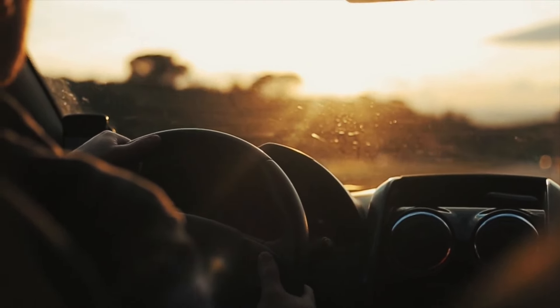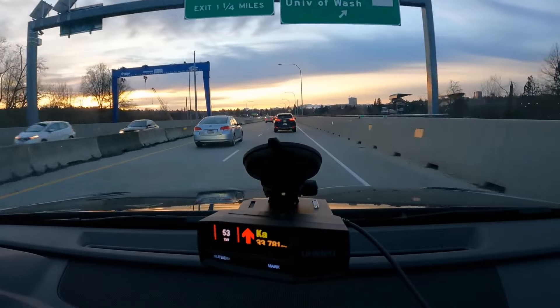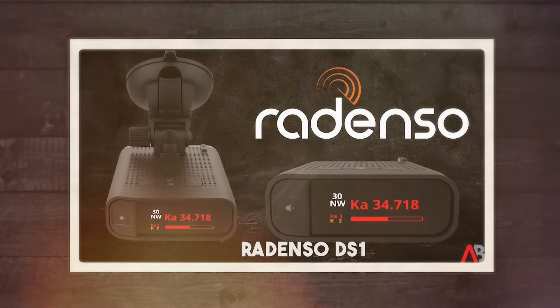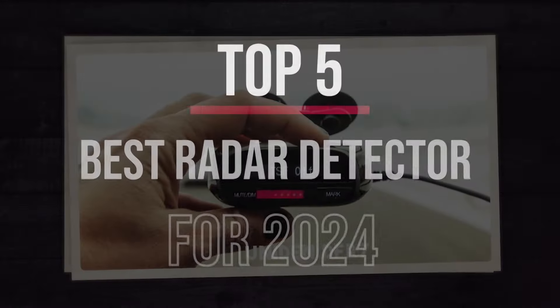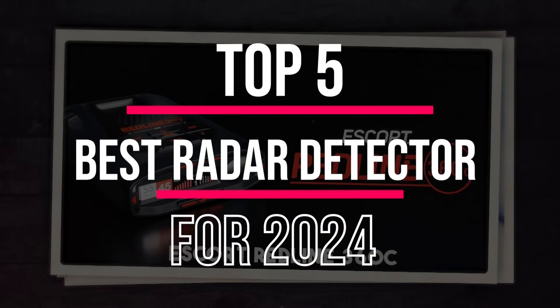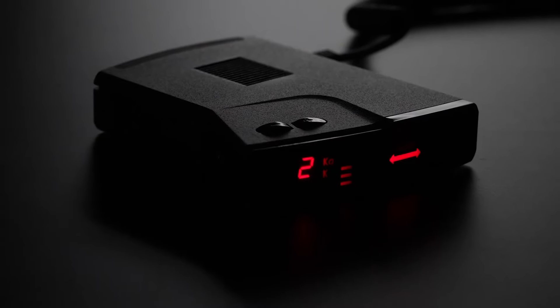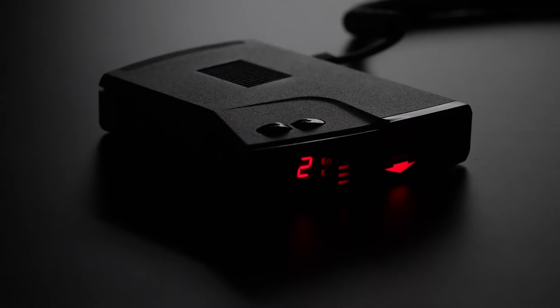Do you know how fast you were going? We've all heard that before, and there's no good answer. That's why, in this video, I'm breaking down the 5 absolute best radar detectors for 2024 that'll keep you ticket-free. From budget-friendly to bleeding-edge tech, I've got you covered.